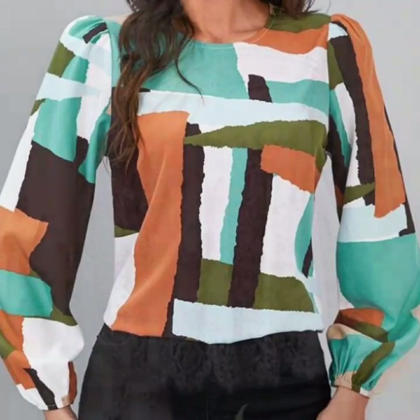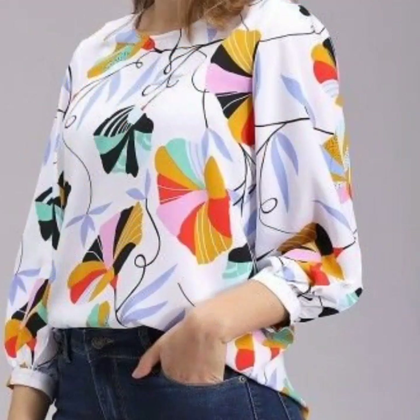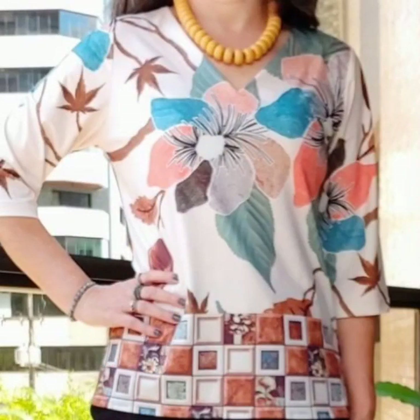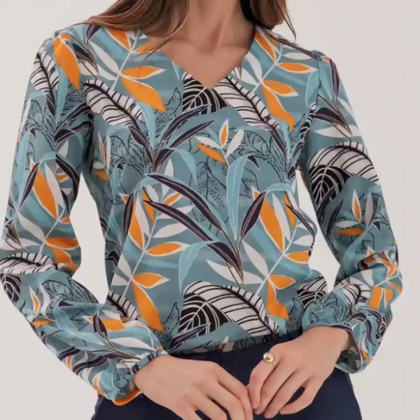Hello everyone, welcome back to my YouTube channel. I hope you guys are pretty fine and doing very well. Back again with a very luxurious, very beautiful and amazing collection of abstract print blouse and top designs. These are multicolored abstract print blouse and tops with beautiful, attractive prints.